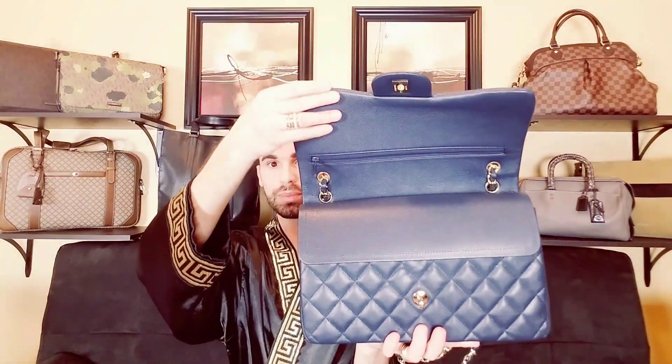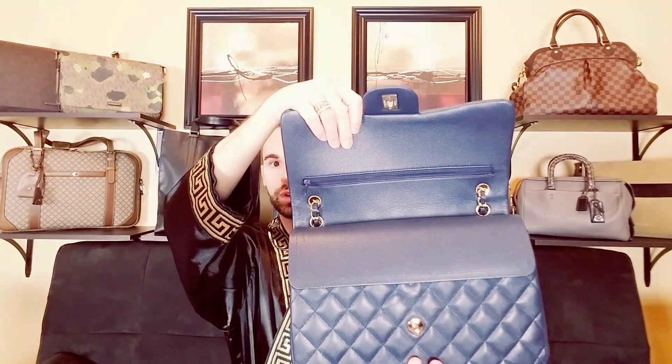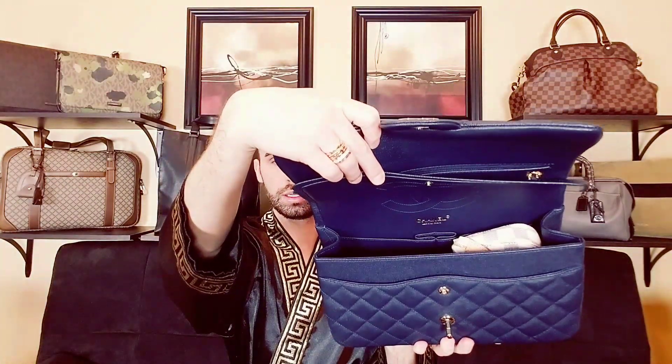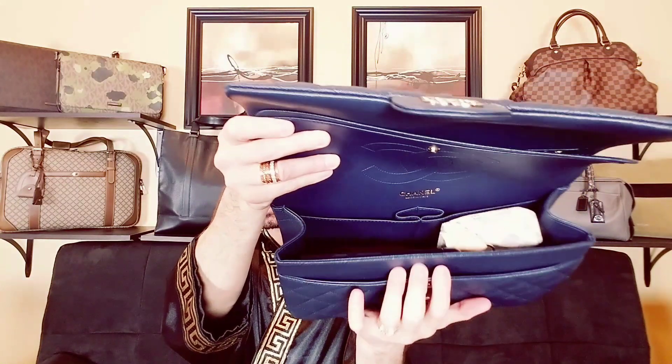It's a double flap, and I don't use the inner note pocket in the back. I never actually button the flap. As you can see, it's all navy on the inside. I don't use the inner pocket at all — I mean, I could slip my phone in there, but I'm just using the main compartment.